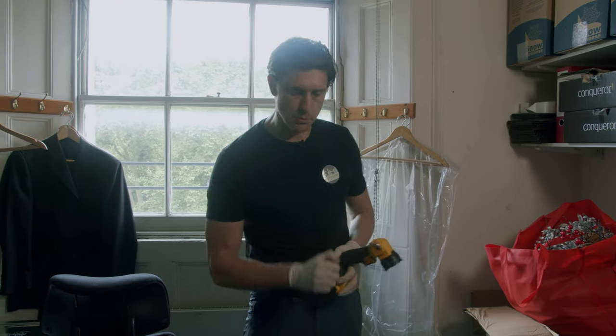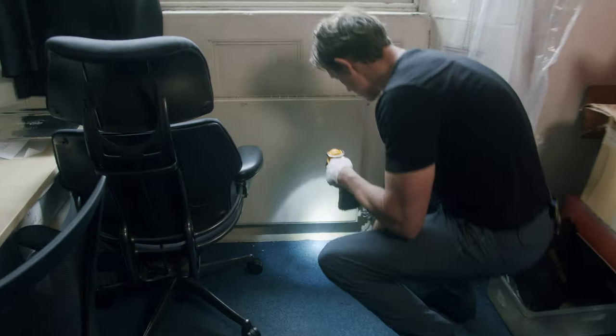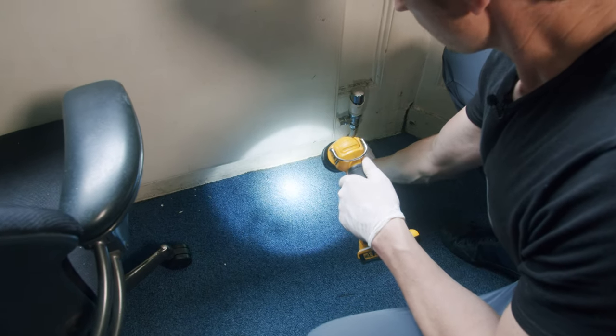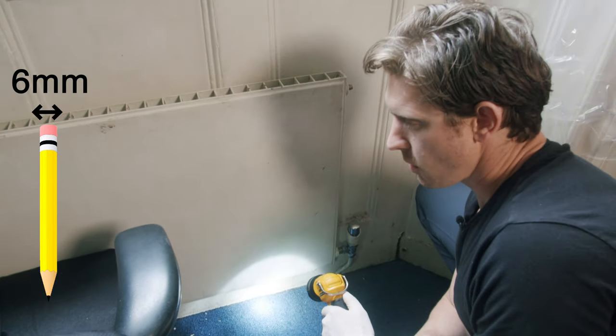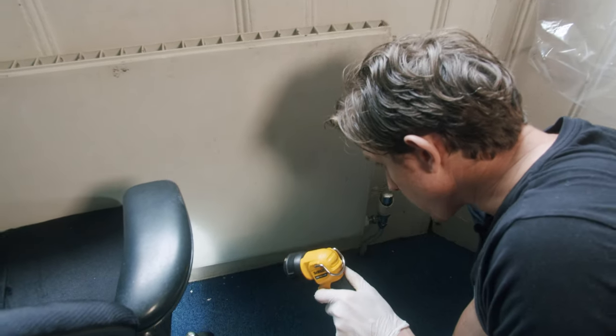Other than electrical cables coming into the room, we need to look at the heating pipework. Here we have services coming in, and the tradesmen have done a good job here — the carpets are nice and tight around here and there's not a gap. We always have a rule of thumb that about a pencil size gap, you will get a juvenile mouse squeezed through. However, here it is fine.